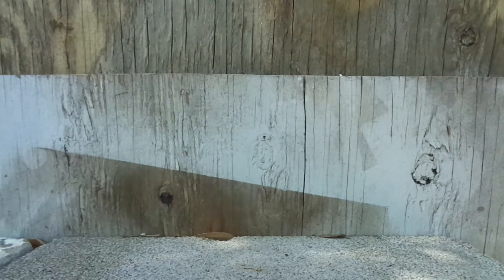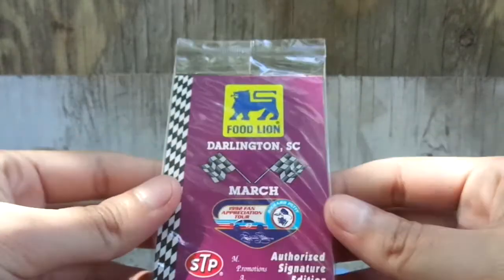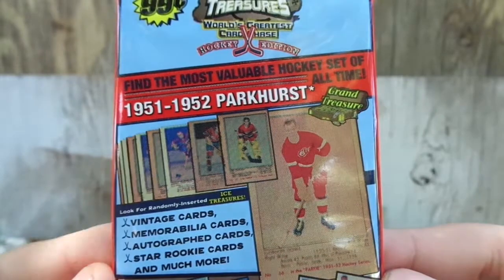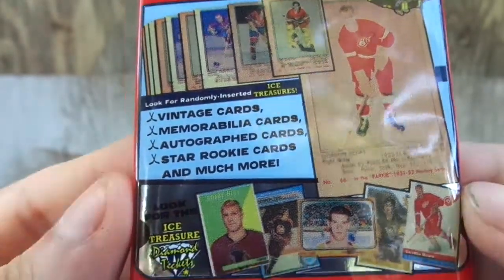So let's get started — I'm going to open it right here. I don't know what the backpack is so I'm going to check that out right now. Pretty nice day outside by the way. And we got — I guess it's Race NASCAR. Let's show the packaging on this. It says: find the most valuable hockey set of all time. 1951, 1952 Parkhurst Grand Treasure. Look for randomly inserted vintage cards, memorabilia cards, autographed cards, star rookie cards, and much more. Five licensed hockey cards per pack for a dollar back then.